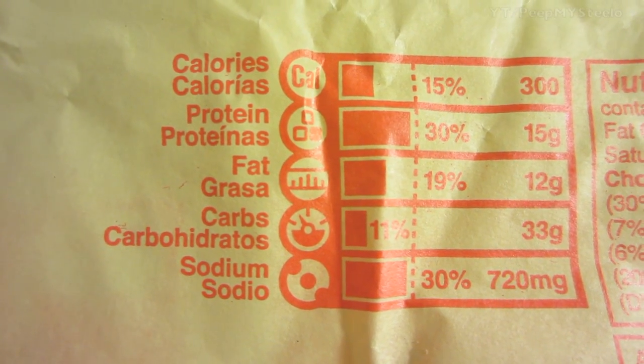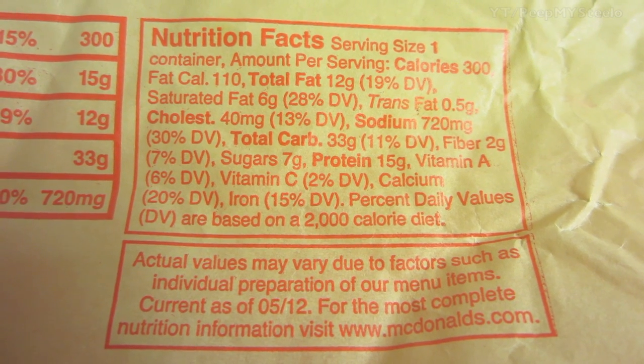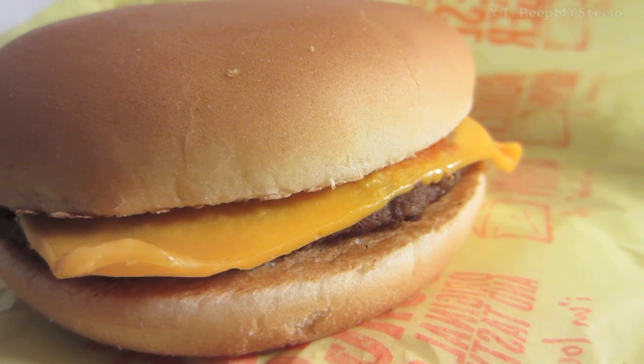Really quick — going, going, gone. Calories and nutritional info right here from the wrapper, which is very convenient. Just the classic McDonald's cheeseburger.